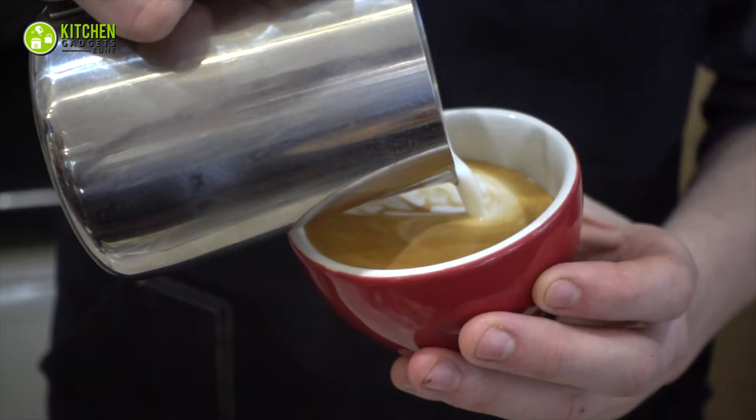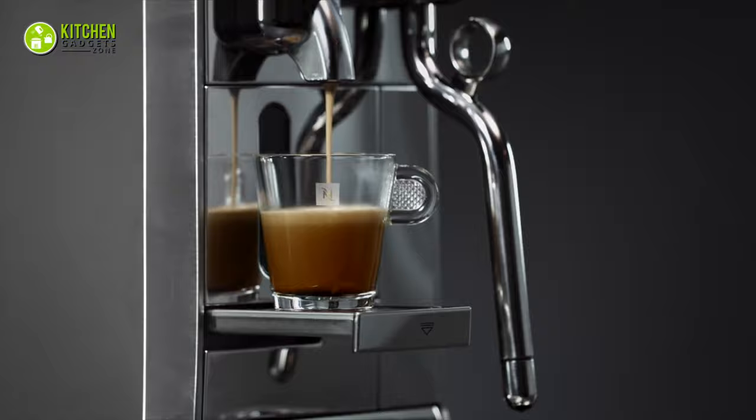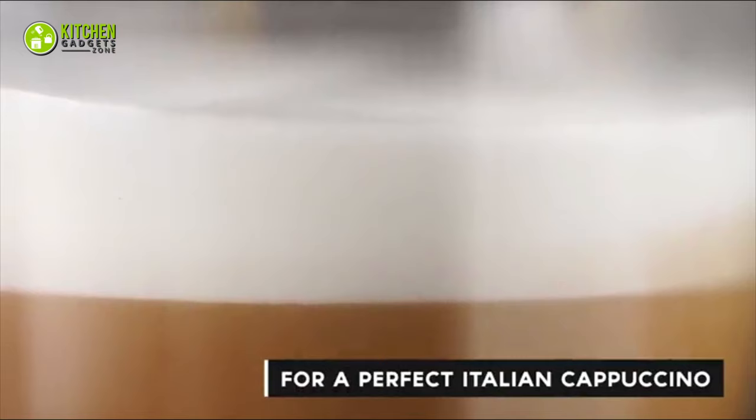However, can you make barista quality coffee at home? Yes, you can do it with the help of an espresso machine. The best home espresso machines can help you get your latte or cappuccino fix right in the comfort of your own kitchen.